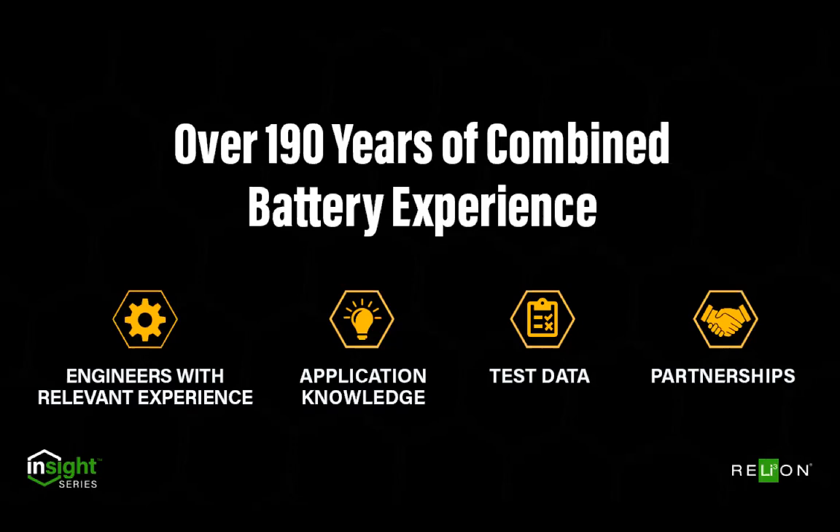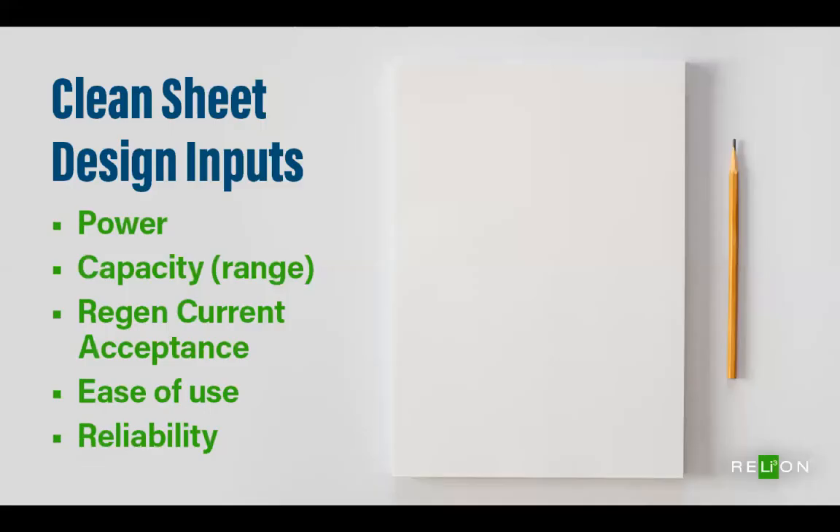Anyone can buy lithium cells and an off-the-shelf BMS and put a lithium battery together — some competitors have done it, we've done it in the past. But when you do that, it's not optimized for any particular application, and it certainly was not optimized for golf applications. Now that we've addressed the who, what, why, and how behind Insight, I want to get into where we started — which was with a clean sheet of paper. Rather than repurposing an existing product, we literally started with nothing and designed the 48-volt Insight from scratch.